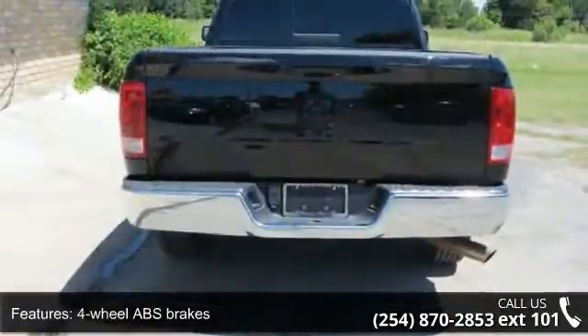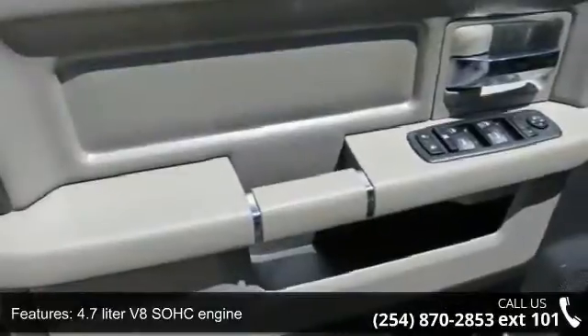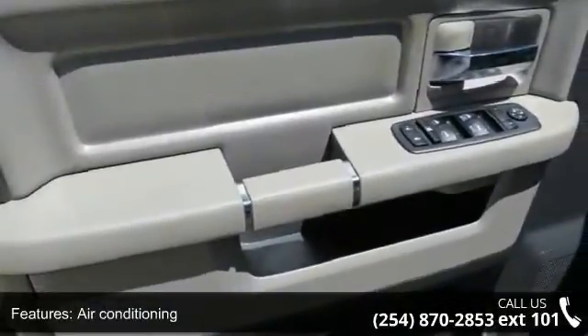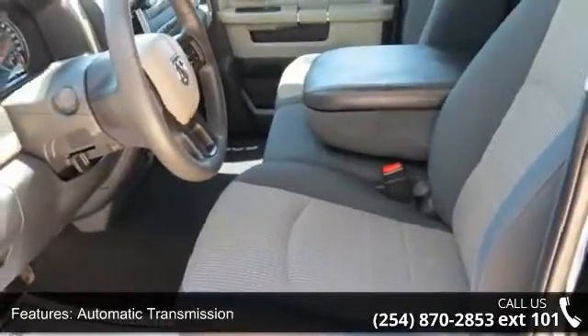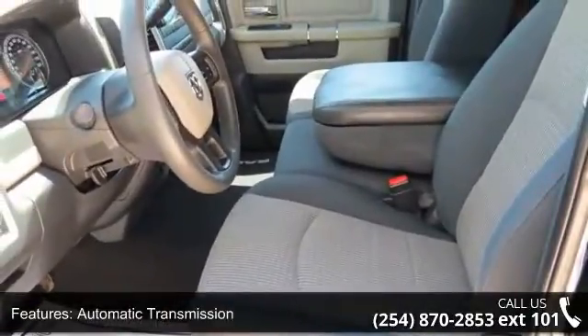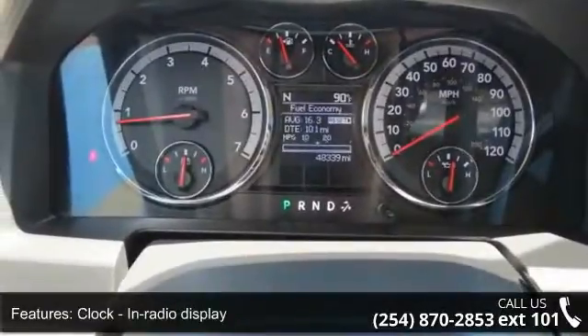Enjoy these notable features: 4 doors, 4-wheel ABS brakes, 4.7-liter V8 SOHC engine, air conditioning, automatic transmission, bed length 76.3 inches, clock in radio display, compass, cruise control, and dust-sensing headlights.